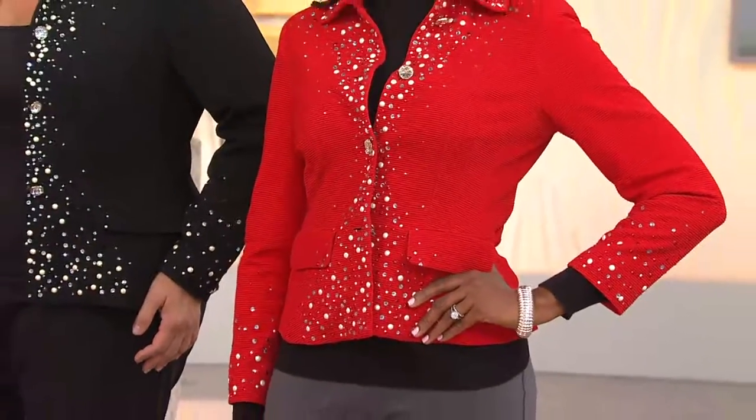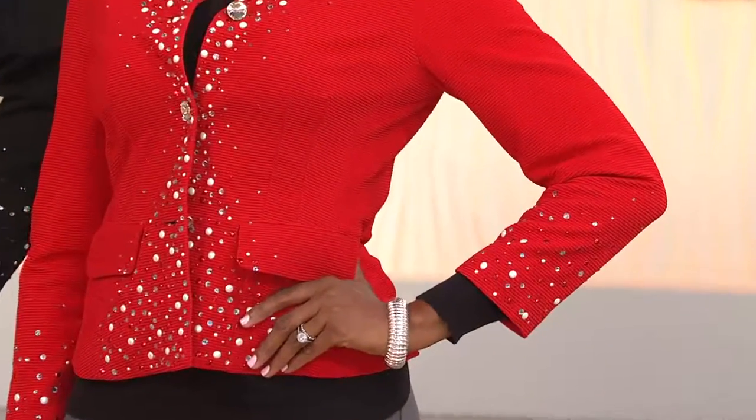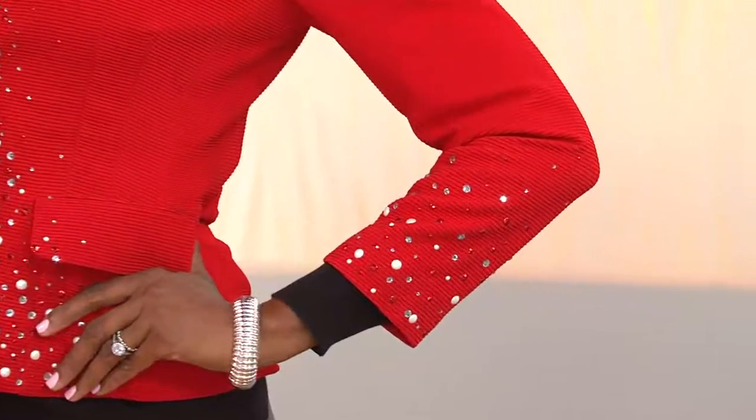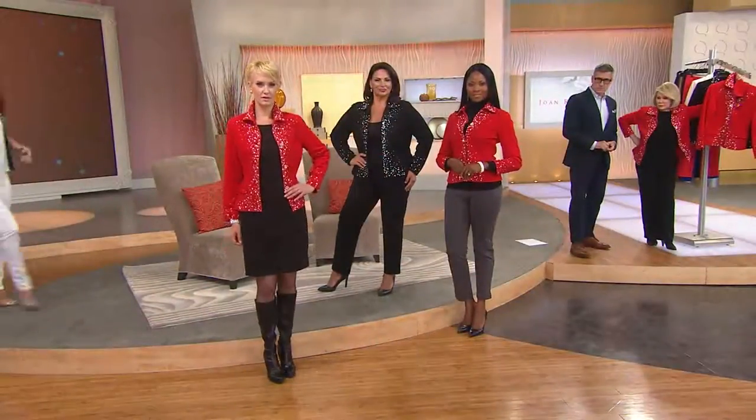There's no such thing when you're going out as too much anymore — and isn't that wonderful? Isn't it fun? There you can see on Monica, she has it paired with the gray ponte pant, which we'll be talking about momentarily.